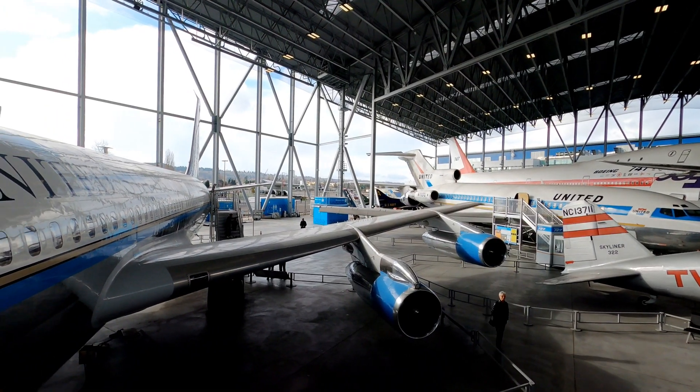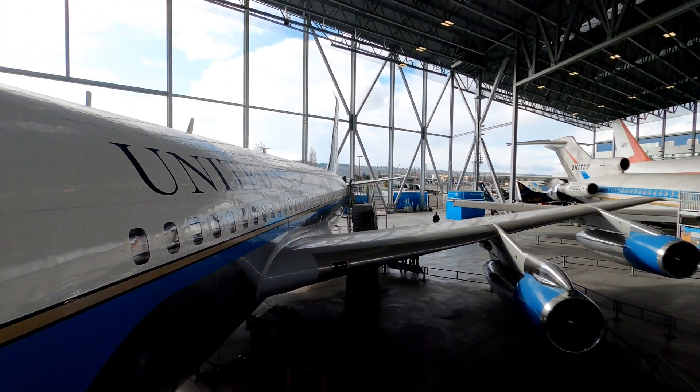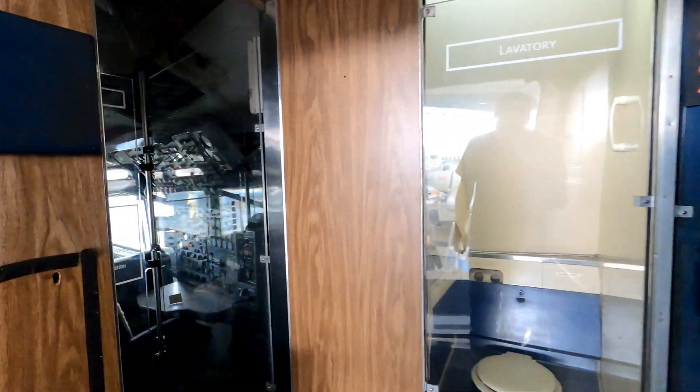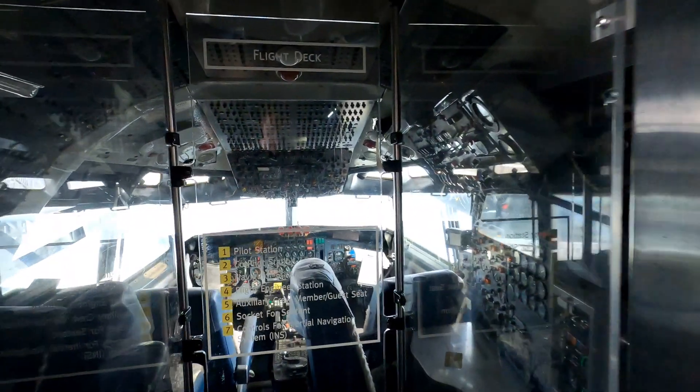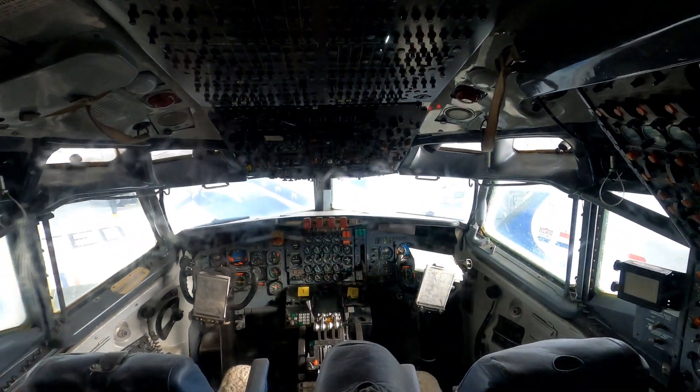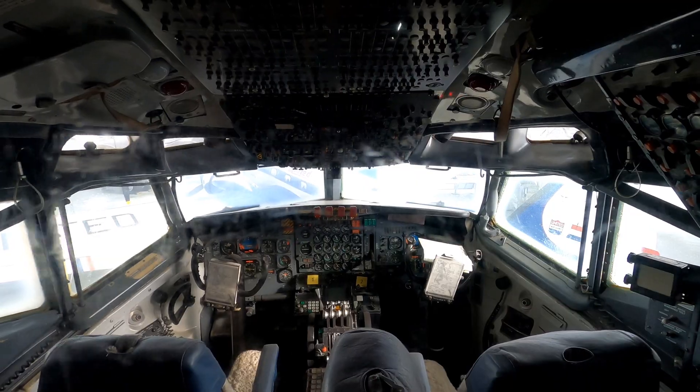We can't leave without stepping aboard an actual Air Force One plane. Here's the cockpit — those are the guys in charge of flying the President.